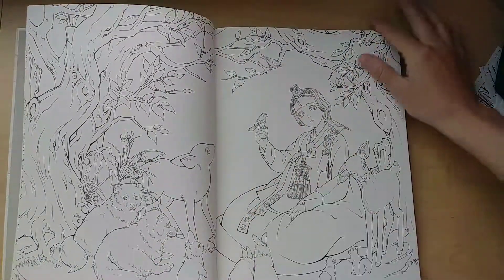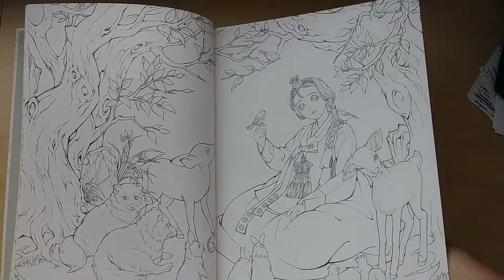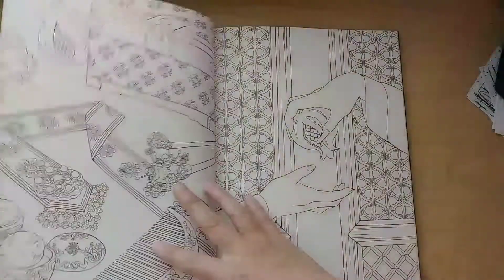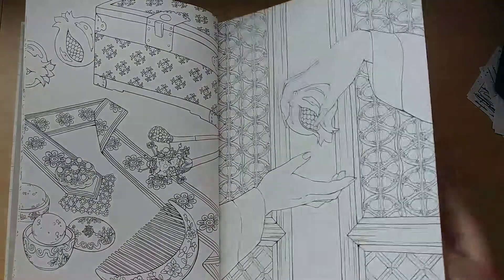The paper is smooth, nice and thick, and the pages are double-sided. This is Snow White — it's just so pretty and detailed.